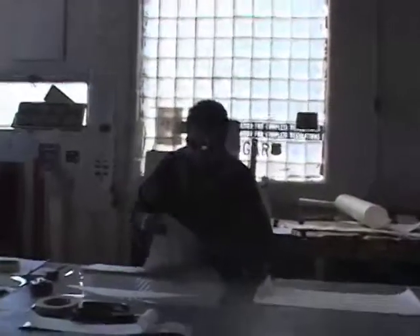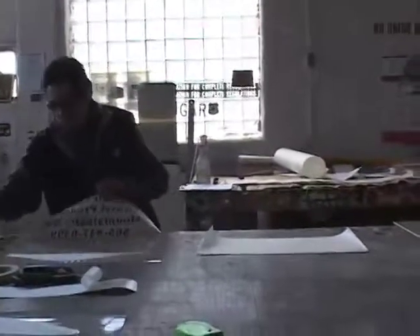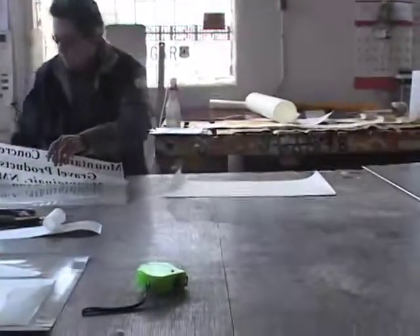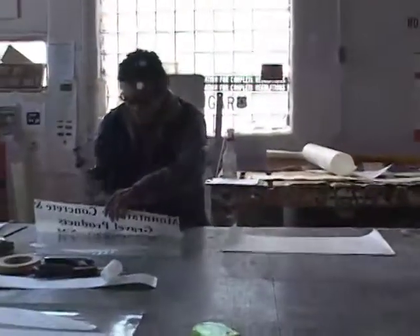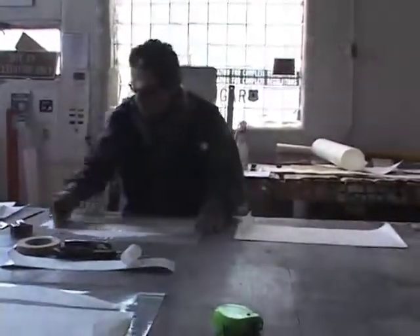This is Sugar — she is the foreman for the whole operation. She makes sure that everybody's doing their job. Her specific role is to make sure all the signs get laid out. This is what we call the layout department.